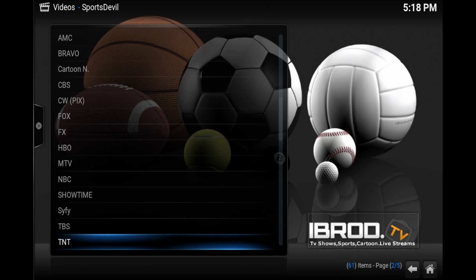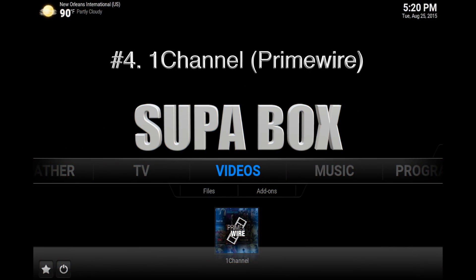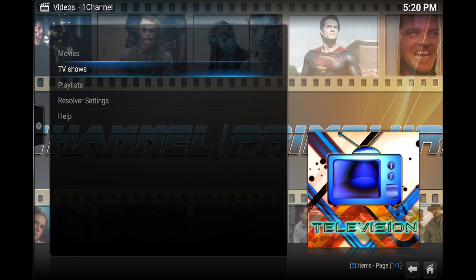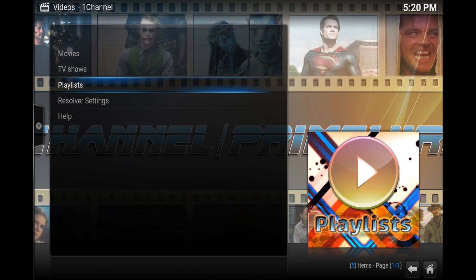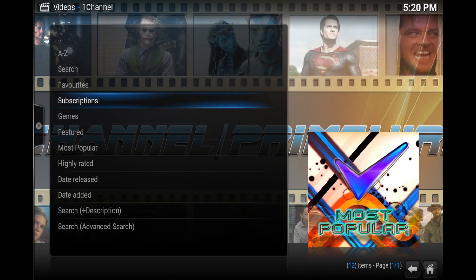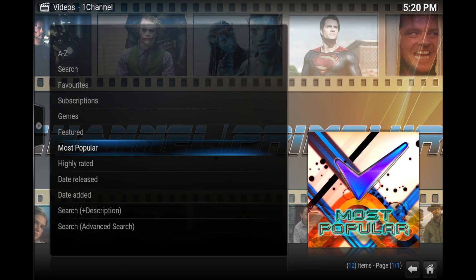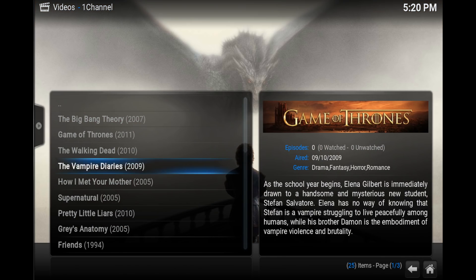Number four is One Channel, also known as Prime Wire. One Channel has been around for a very long time and is very reliable for watching the latest movies and TV shows. It's changed a little over the years, hence the two names, but One Channel has definitely earned its mark at the top of the Kodi add-ons list.